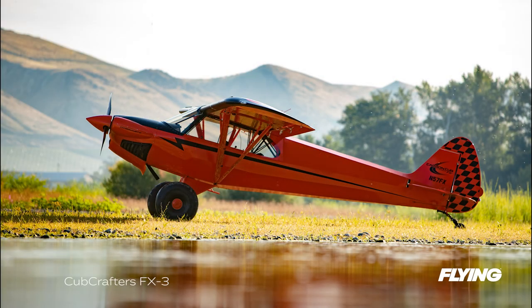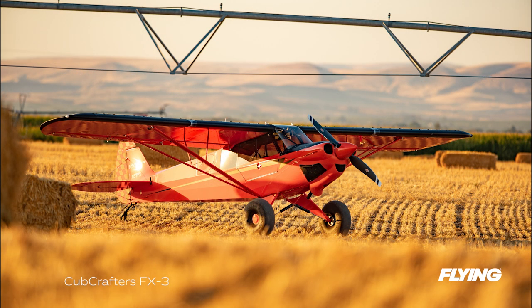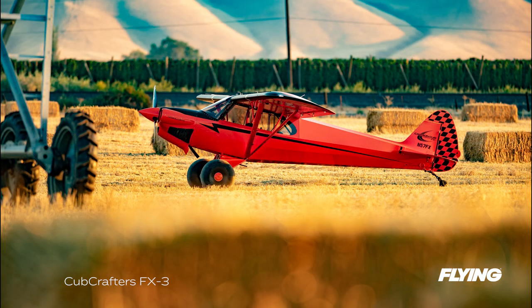Later that morning I strap into the FX3 with Brad Dam, head of sales and marketing for Cubcrafters, and he introduces me to the series. The models take on different designations with changes in power plant and other amenities. We taxi out and I get to test the FX3's short field takeoff capability.